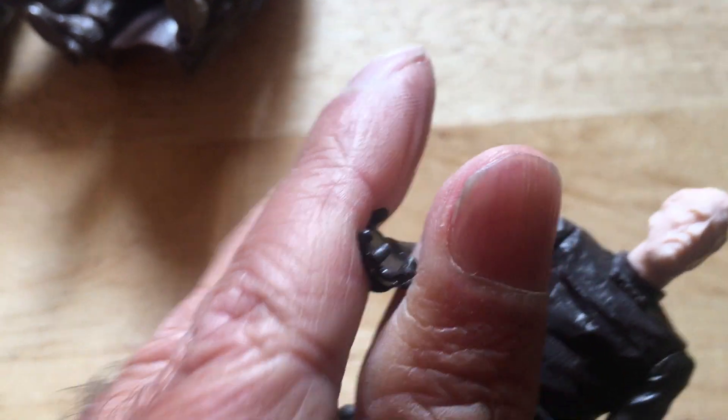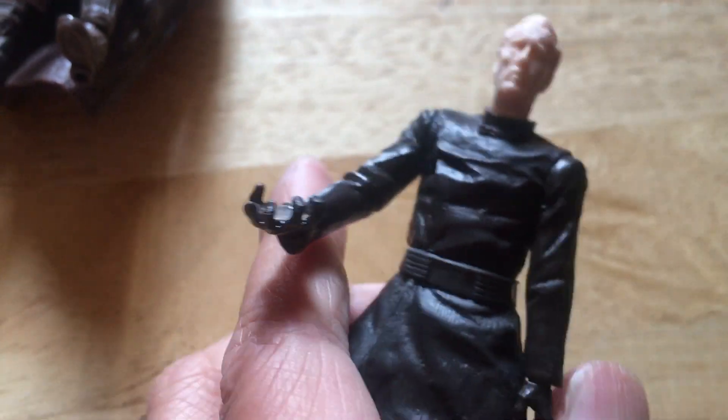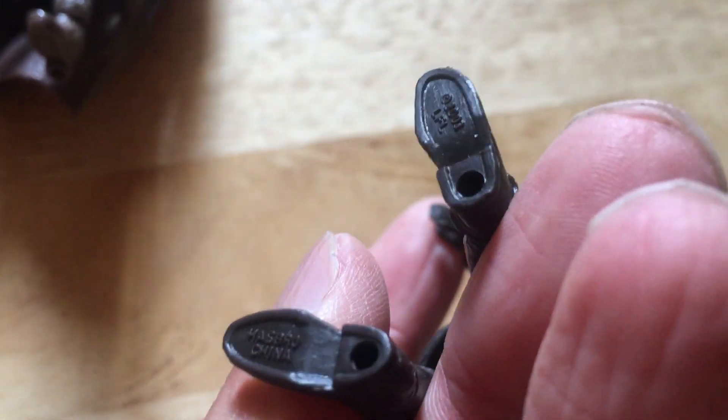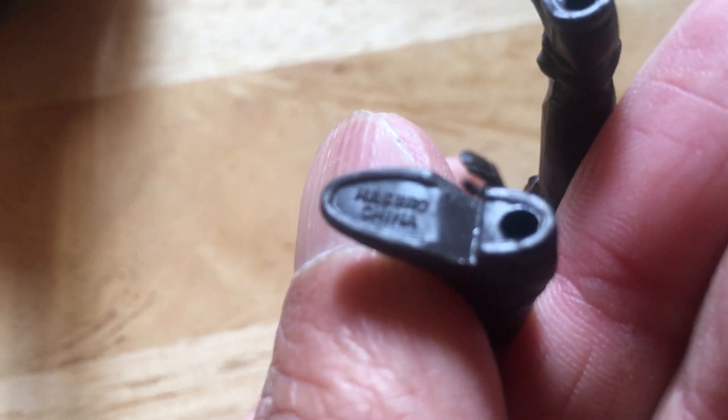Then we've got Count Dooku, also known as Darth Tyranus. I don't know if he came with a rope — this is all the seller had. I think I bought them as a threesome, so this could be the single-carded figure or he might come in a multi-pack. The body's in black, the head's in flesh, with the hand sort of gesticulating. Again, quite a good head sculpt. It has markings underneath: Hasbro, Lucasfilm 2003, Hasbro China.